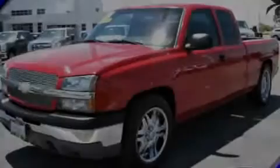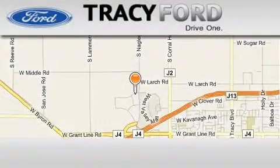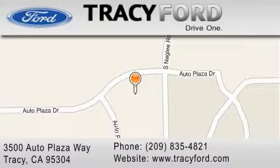We invite you to contact us today to learn more about this vehicle. Tracy Ford is located at 3500 Auto Plaza Way in Tracy. Our goal is to exceed all of your expectations to ensure that you'll return for future visits.